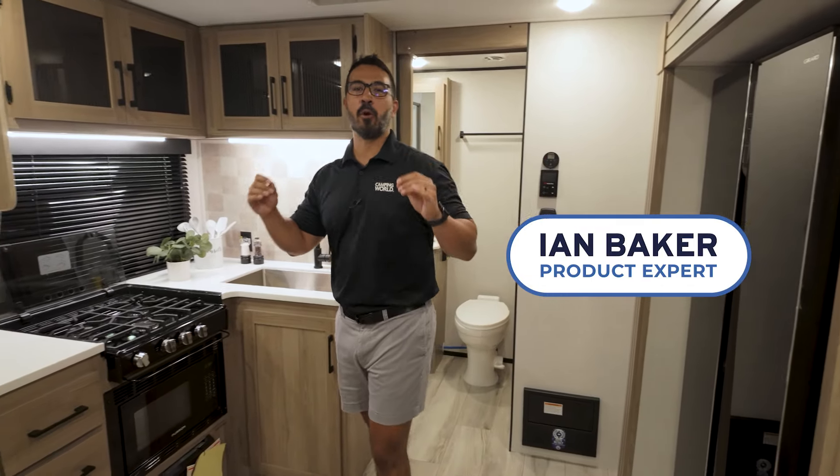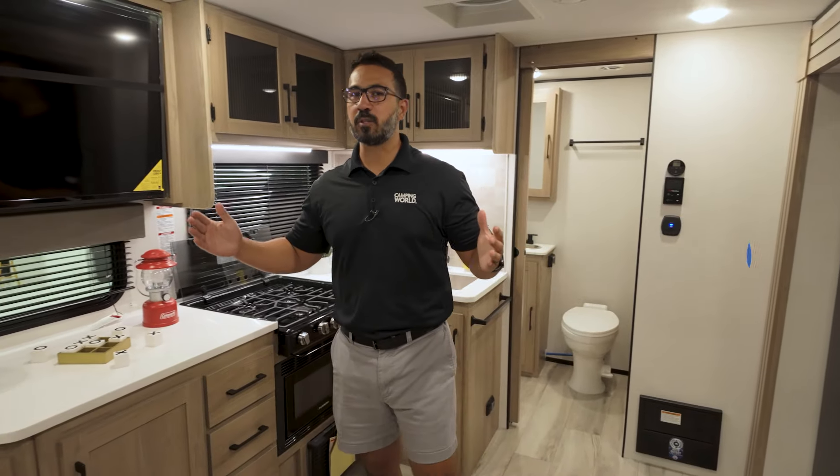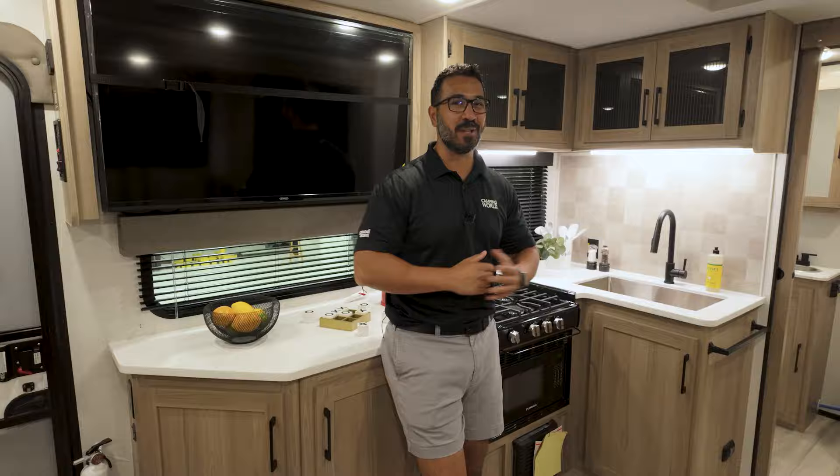Welcome to what I like to call affordable glamping. Around 5,000 pounds, this one's fully loaded with a big TV, massive fridge, and solid surface countertops. It has everything you want at a price you'll love.